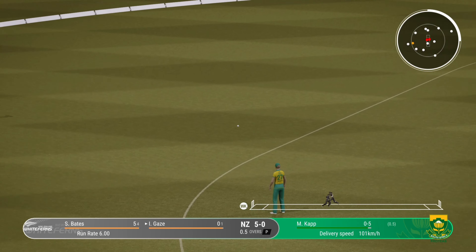No, no, no — terrible shot. That's missed a lot. Can't get that outside the ring field. Beats the outside edge. Good bowling there.